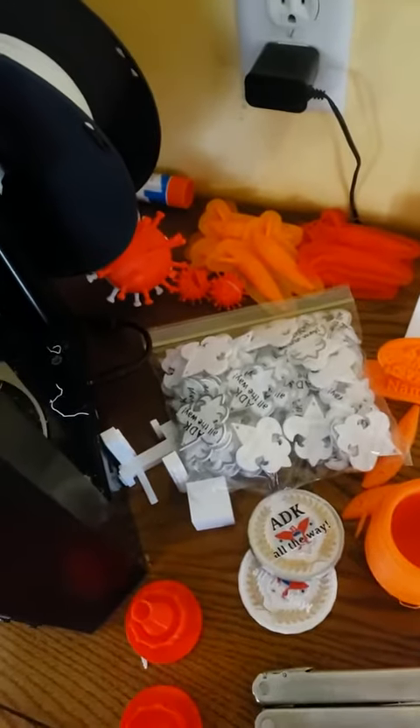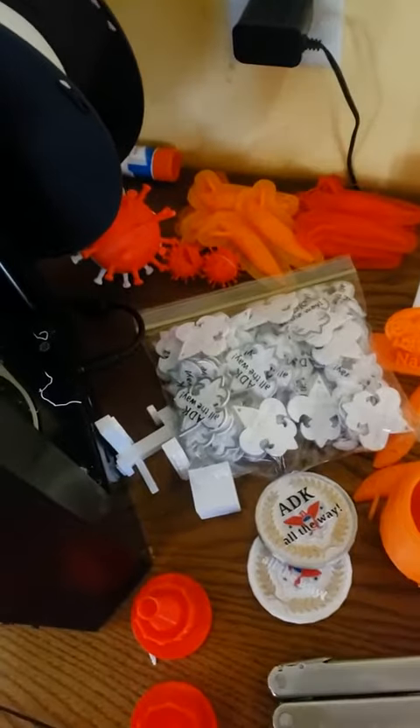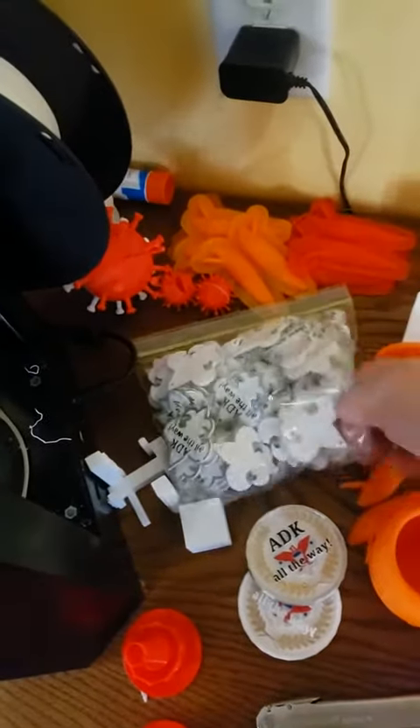You mostly saw these before. Those are the key chains I was making for a dinner that I'm putting on next month. Hopefully things will clear up and I can still put on that dinner.